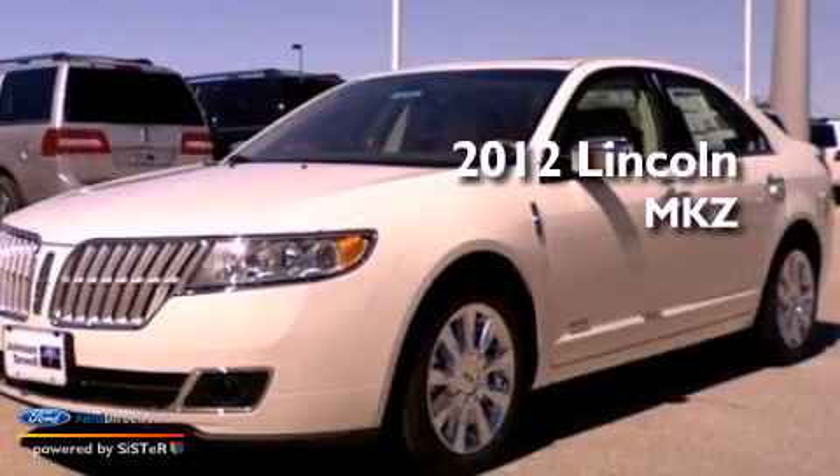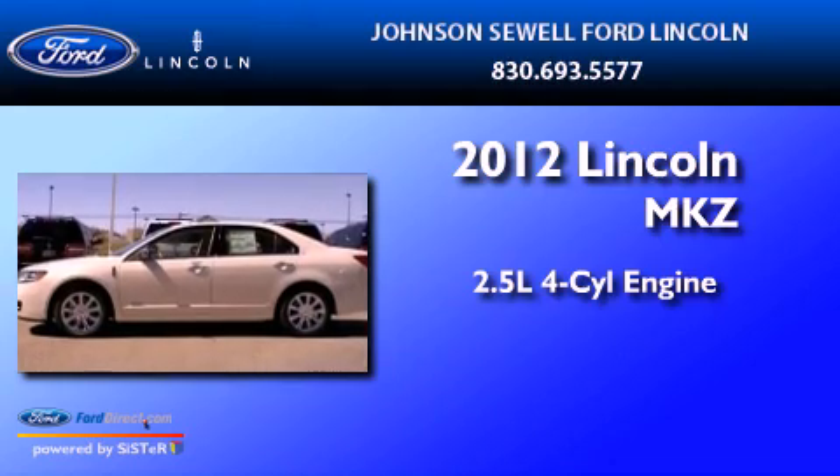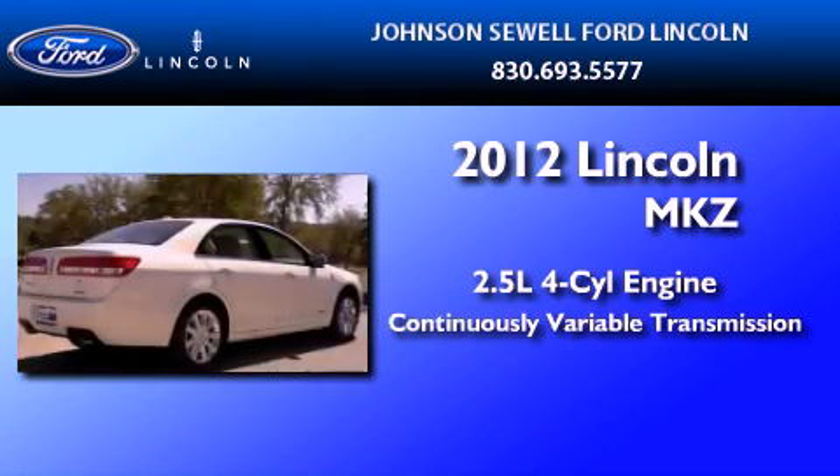This is a brand new 2012 Lincoln MKZ. It features a 2.5-liter 4-cylinder engine and a continuous variable transmission.